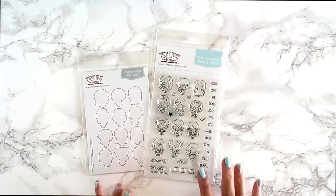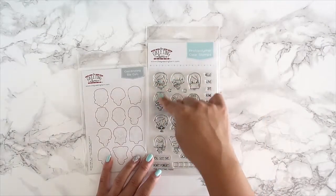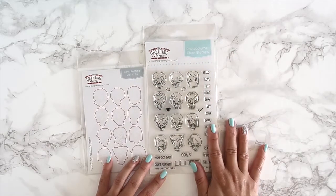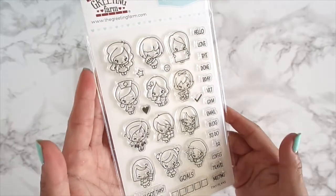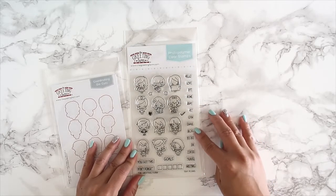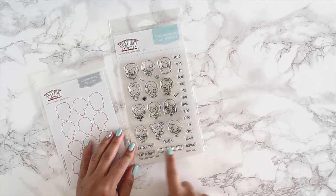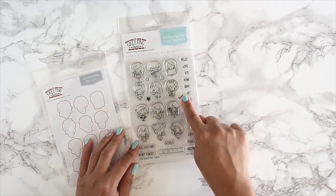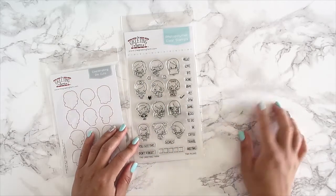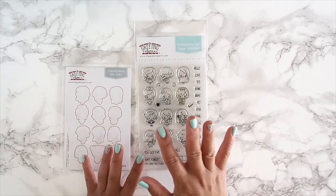I stamped directly into my planner. If you don't like bleed-through, I highly suggest stamping and then cutting with the die cut, or stamping on sticker paper, coloring it, and sticking it on. I also used the Tiny Plans stamp set on this page. The next stamp set is called 'Tiny Plans' — I adore it. It's so tiny it will fit right in your planners. You get twelve little character stamps from the bean family girls.